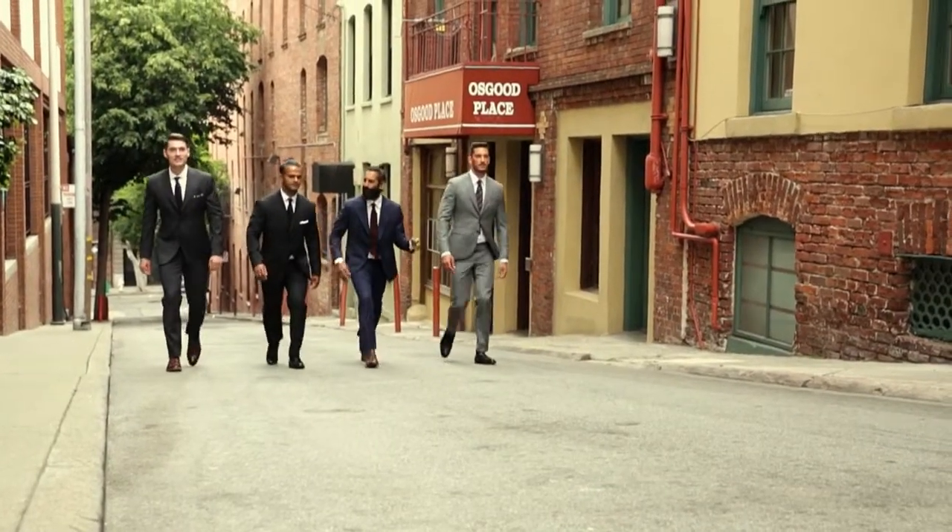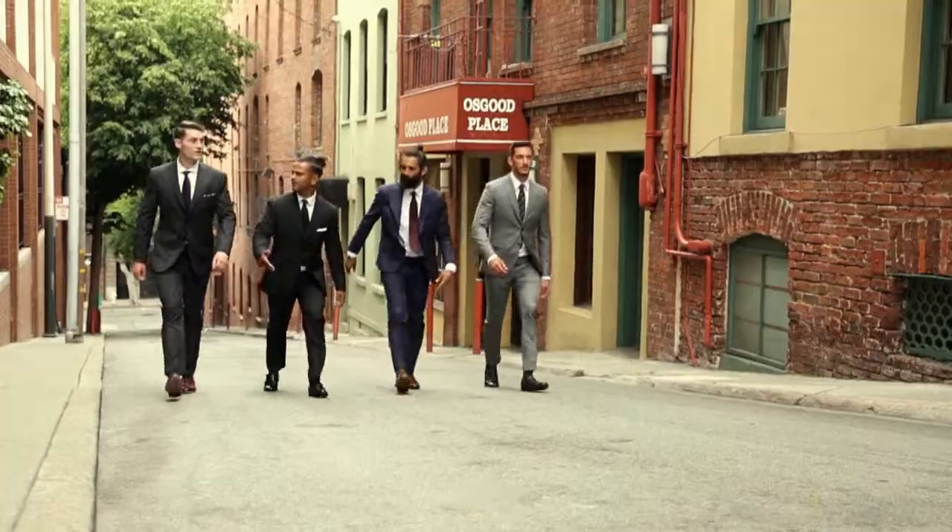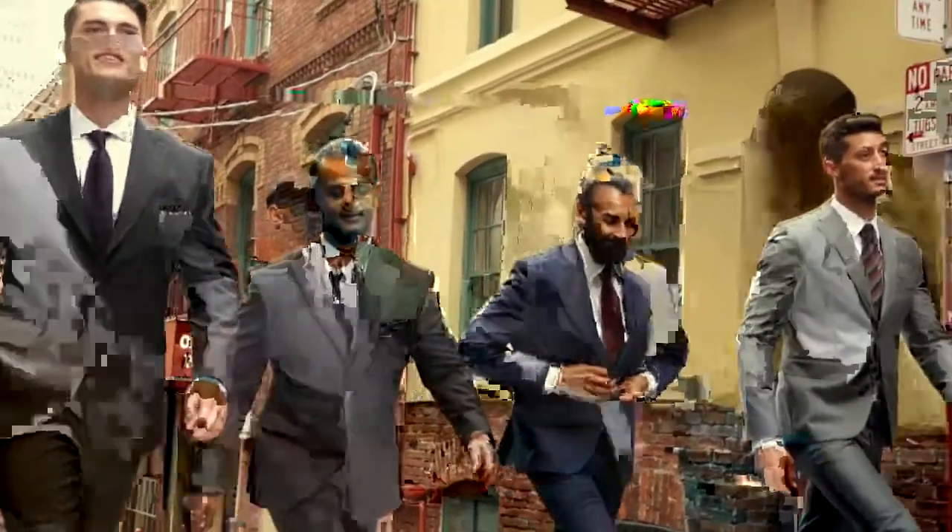Traditionally, Italian designer suits are expensive — very expensive. But why is that?